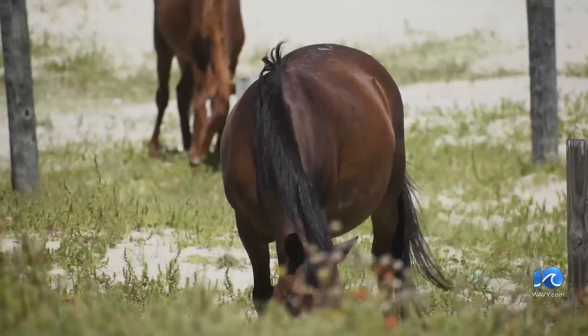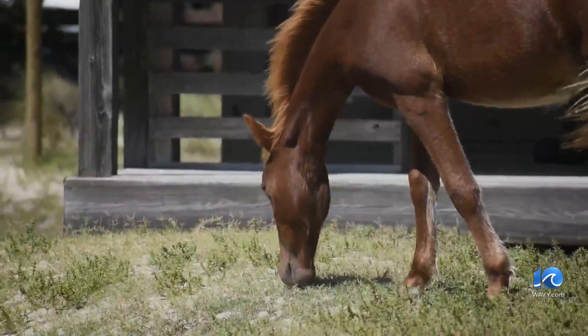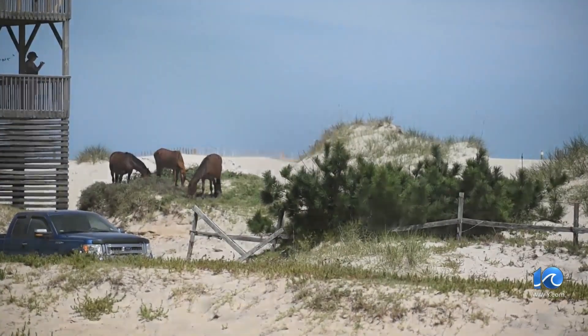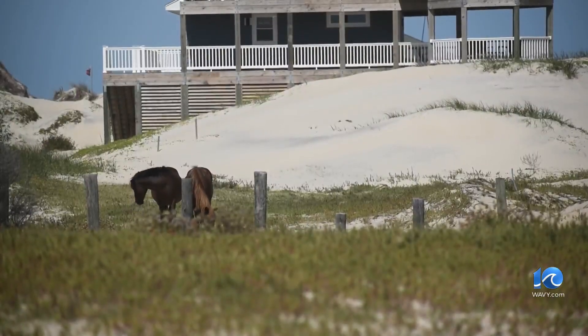It's nature that will always find a way. Despite beach erosion and challenging food and water supply, they probably deal with it better than we do because they're out here all the time figuring it out. For centuries, the Corolla wild horses adapt naturally with beauty and grace. Our herd size right now is the highest it's been in some years — they're healthy enough to breed and reproduce, and so that's very exciting for us.